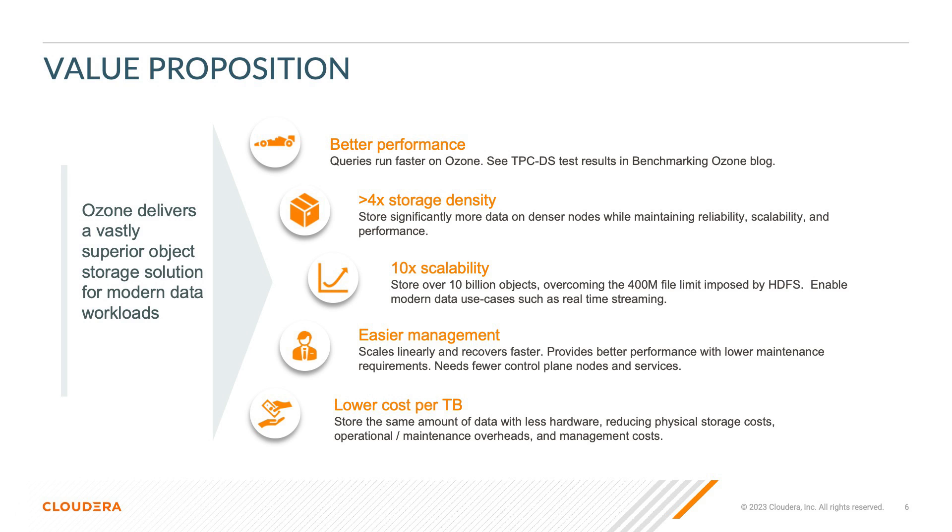Nothing else comes close. Scaling storage and metadata means more with less. There are fewer server nodes to manage, maintain, or upgrade, which means less administrative overhead and potential lower hardware cost. For the same amount of data, there is a lower cost per terabyte that provides significant cost savings.